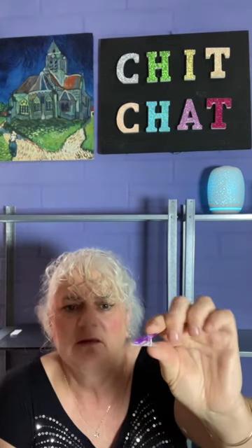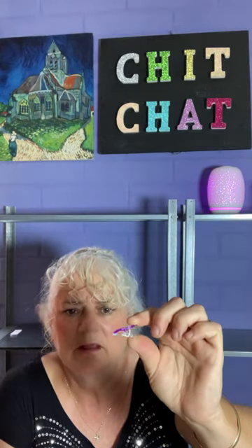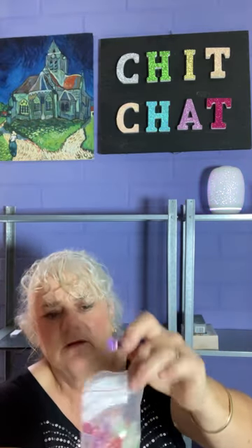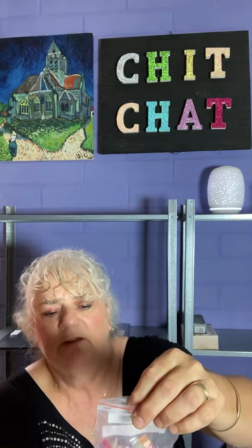This is a pack - I believe 50 - of little pegs for sewing instead of using pins. They come in different colors. I paid $3.98, now $2.28. I did get a price adjustment on that. Good for quilting or whatever.